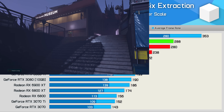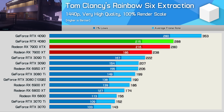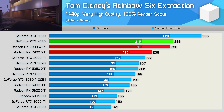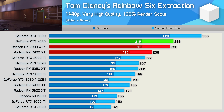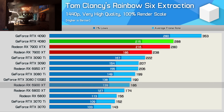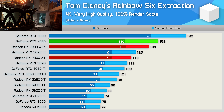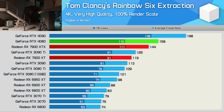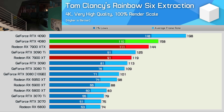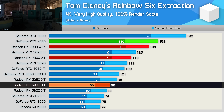Moving on to Rainbow Six Extraction, the 7900 XT is good for 238 FPS average, making it 15% slower than the 7900 XTX and 17% slower than the RTX 4080, while 28% faster than the old 6900 XT. Then at 4K, the frame rate drops to 119 FPS, making the 7900 XT 17% slower than the XTX version and 25% slower than the RTX 4080. It was also just 5% faster than the RTX 3090, but 35% faster than the 6900 XT.